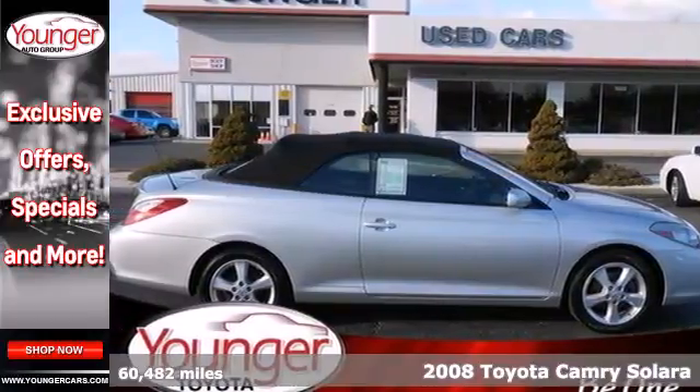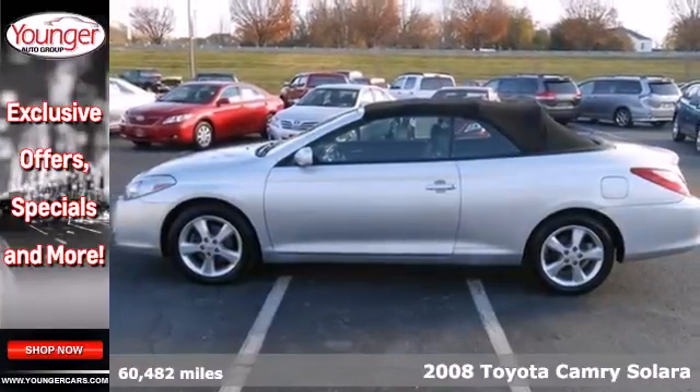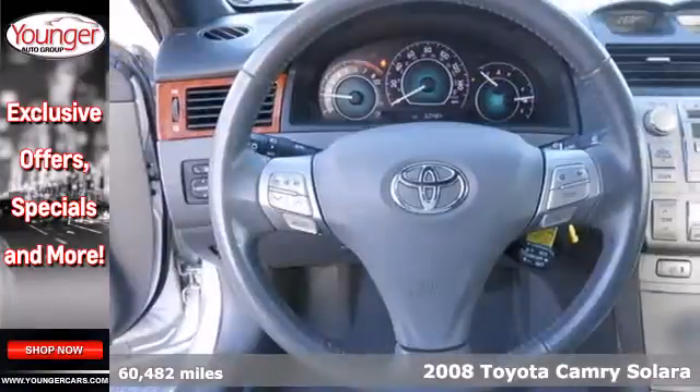It's a 2008 Toyota Camry Solara. Consider a multi-speaker stereo sound system, numerous power accessories, and cruise control.